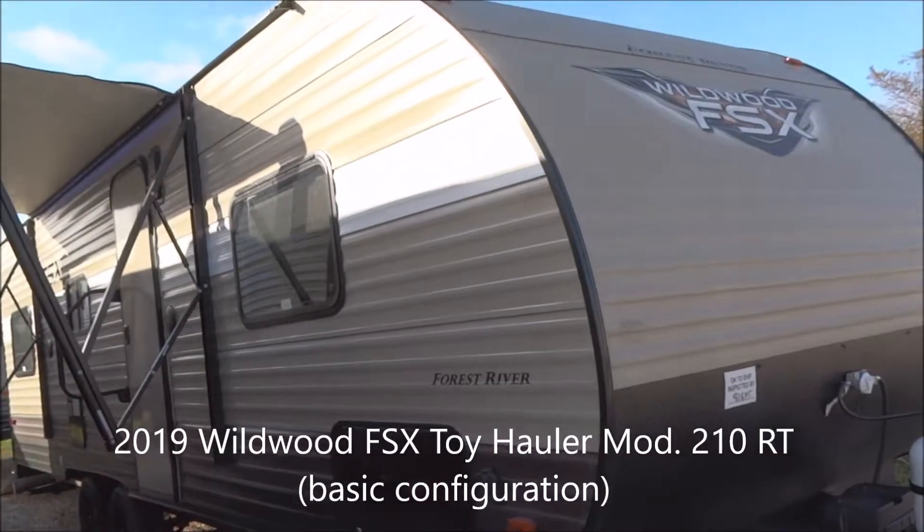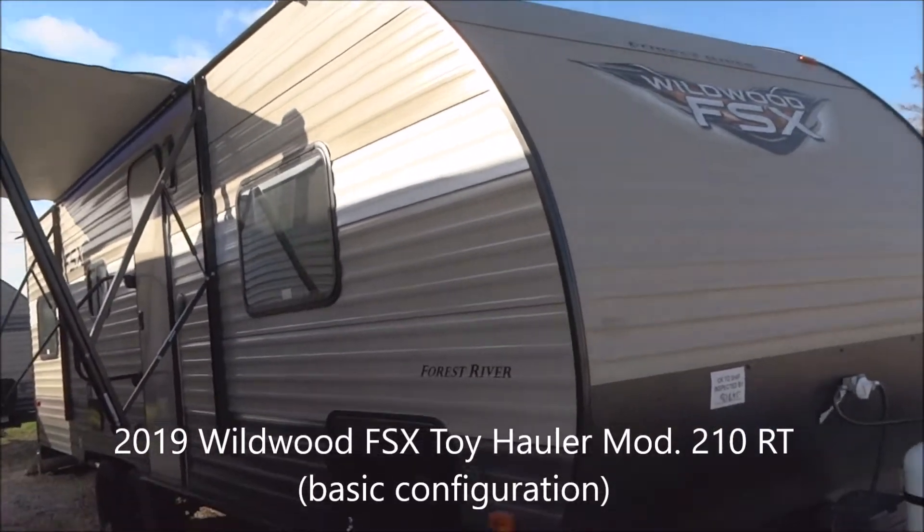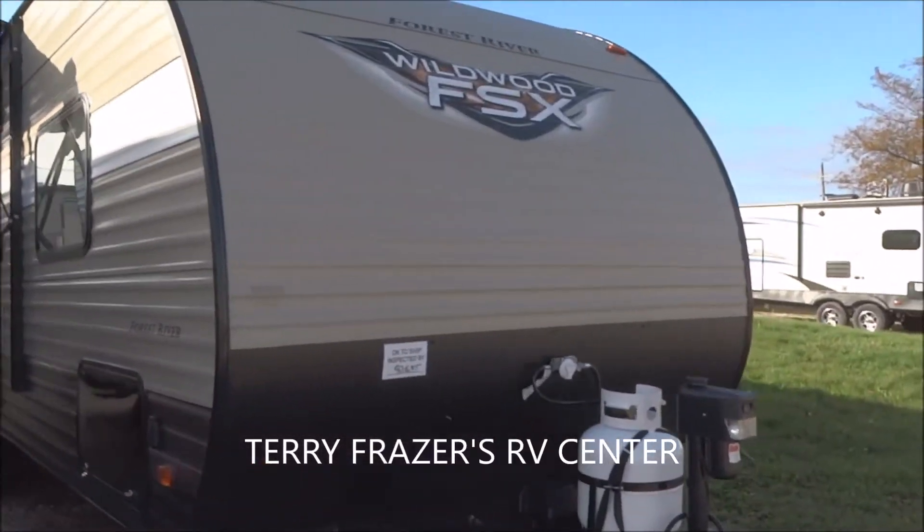This is a 2019 Wildwood FSX travel trailer toy hauler, model number 210RD. This presentation is brought to you by Terry Frazier's RV Center in Eldridge, Iowa.